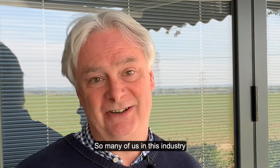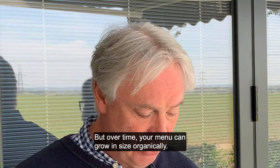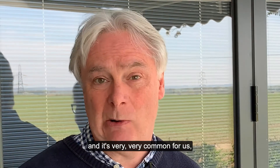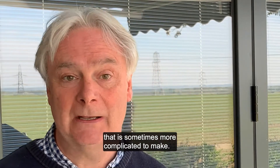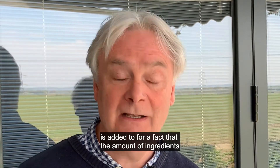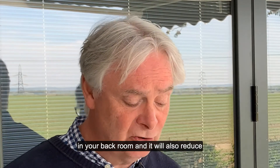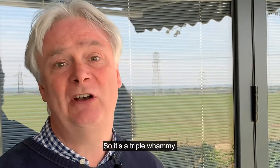So many of us in this industry think that more choice is good. We've competed against the big boys, but over time your menu can grow in size organically. You add new lines in and forget to take lines out — it's very common — and you end up with a bloated menu that is sometimes more complicated to make. The confusion for the customer is added to by the fact that the amount of ingredients you have will mean you need more products in your back room, reduce the freshness of those products, and potentially increase your waste as well. So it's a triple whammy.